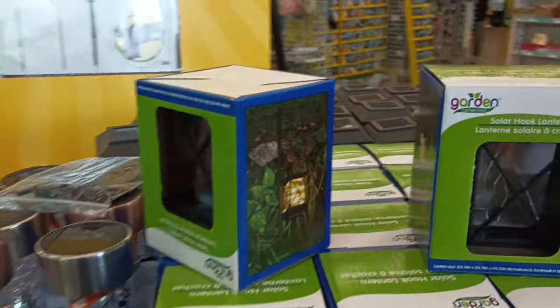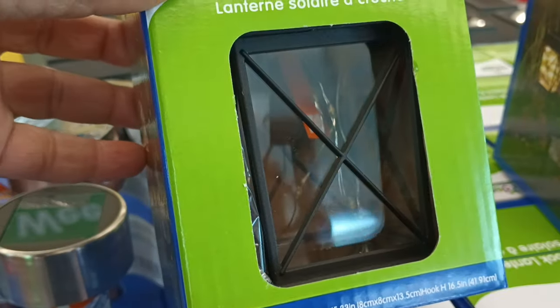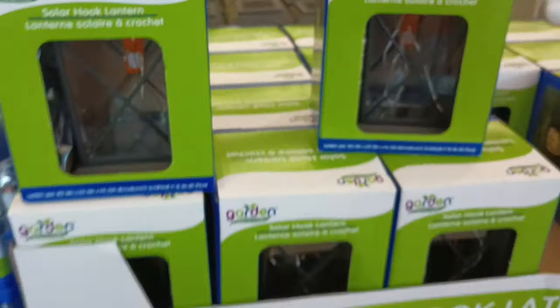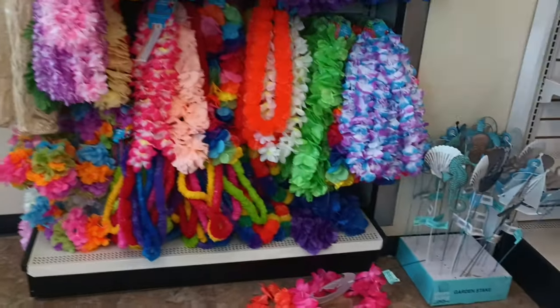I have seen so many people sharing this and I have not run into it yet — it's that new solar hook lantern and all the pieces are in there! I wonder if I want to get a couple of these for my back porch because summer is coming. So happy to see those!